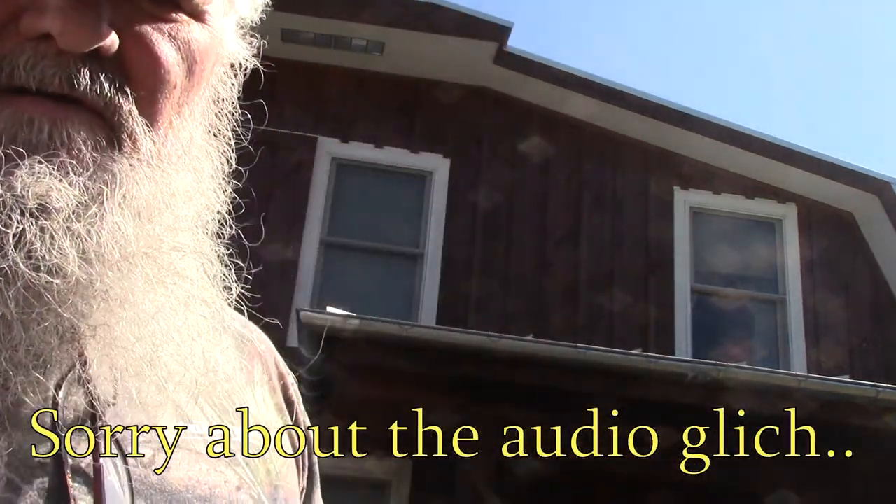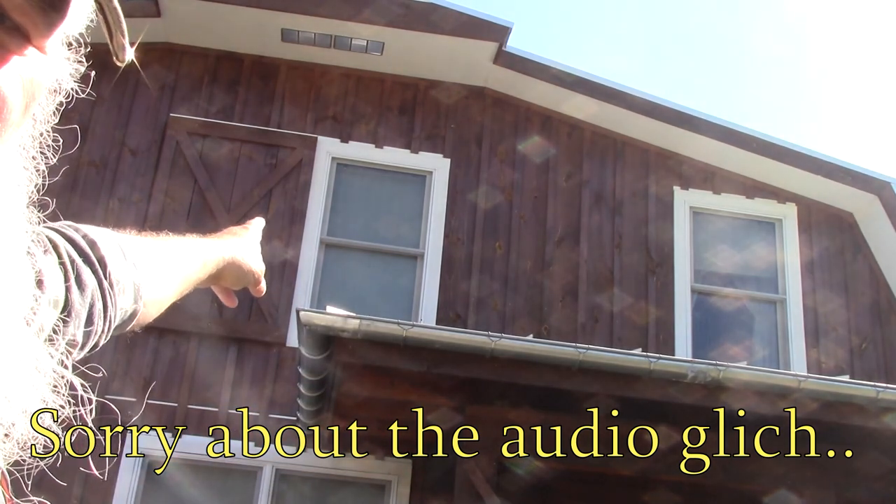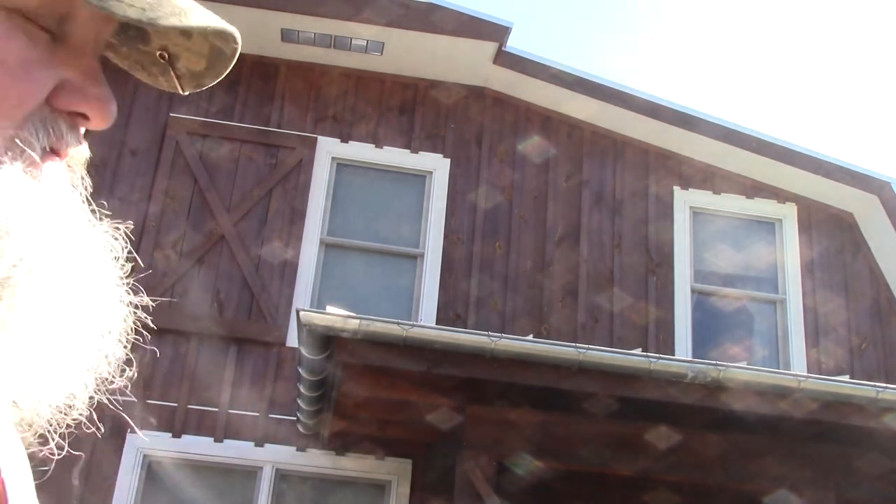Hello folks, J.W. Stevens here, and we're doing a little bat eviction right up here in this section right in there.